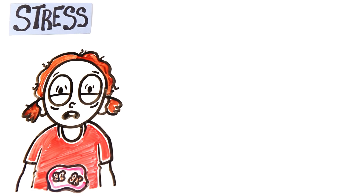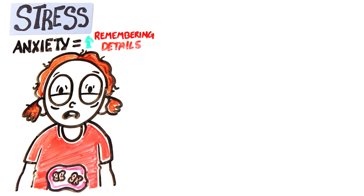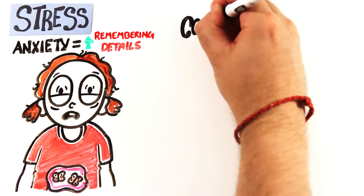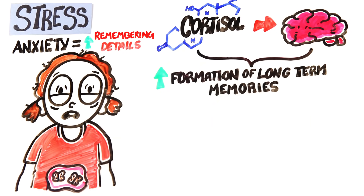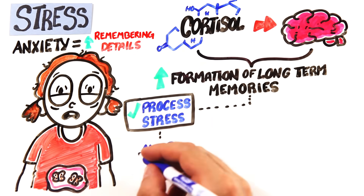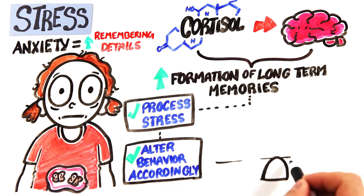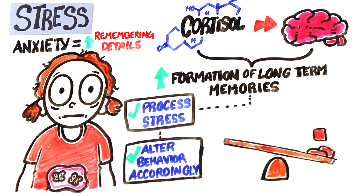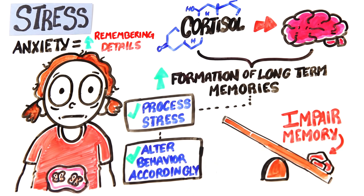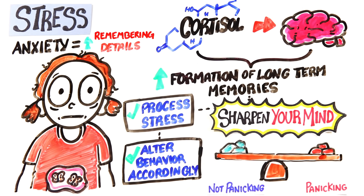A little stressed about memorizing a presentation for tomorrow? Not to worry, as research suggests an optimal level of anxiety can help us remember details. During stressful events, hormones like cortisol act on the brain to promote the formation of long-term memories, probably so that we can better process stressful situations and change our behaviors accordingly. But too much stress has been shown to impair memory, so it is about finding the right balance between not panicking and panicking just enough to sharpen your mind.